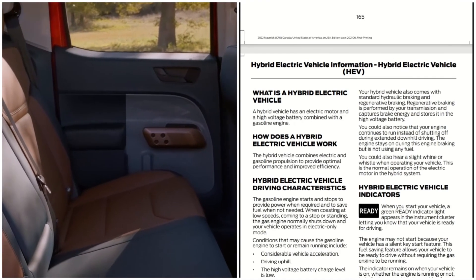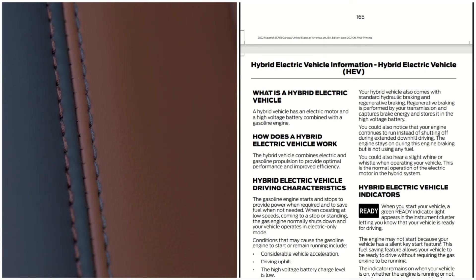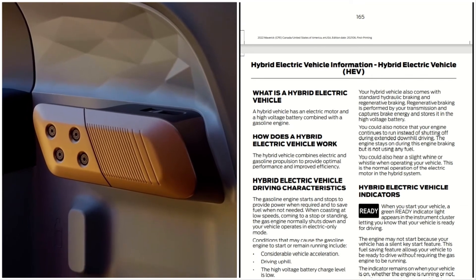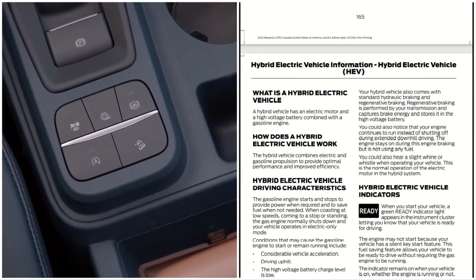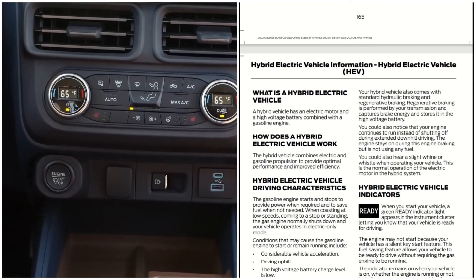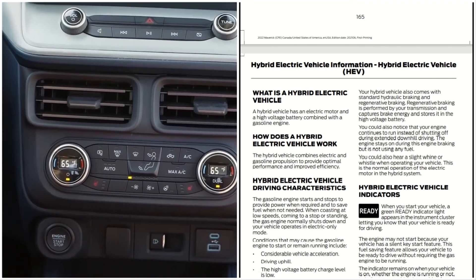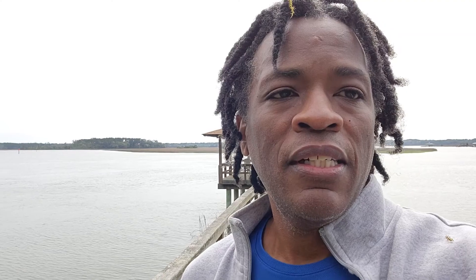That is the hybrid electric vehicle information. I hope you guys enjoyed this video — remember to like, share, and subscribe. This is Automotive Reviews, thanks for watching, sharing, and subscribing. Have an awesome and fantastic day, much love, and thanks for coming by.